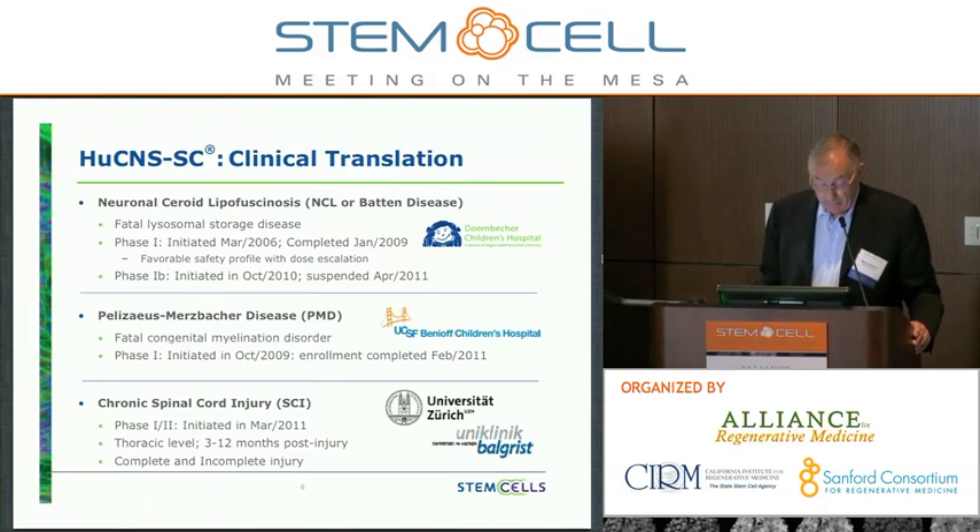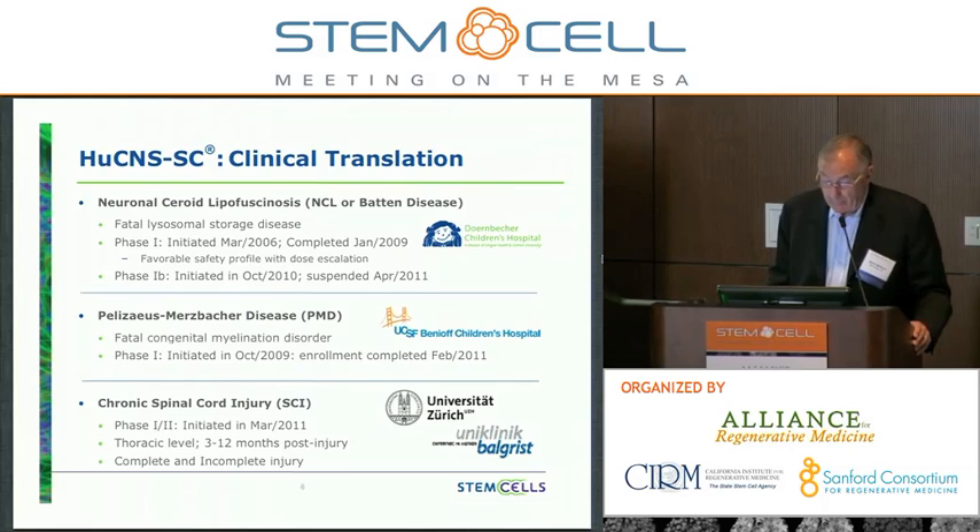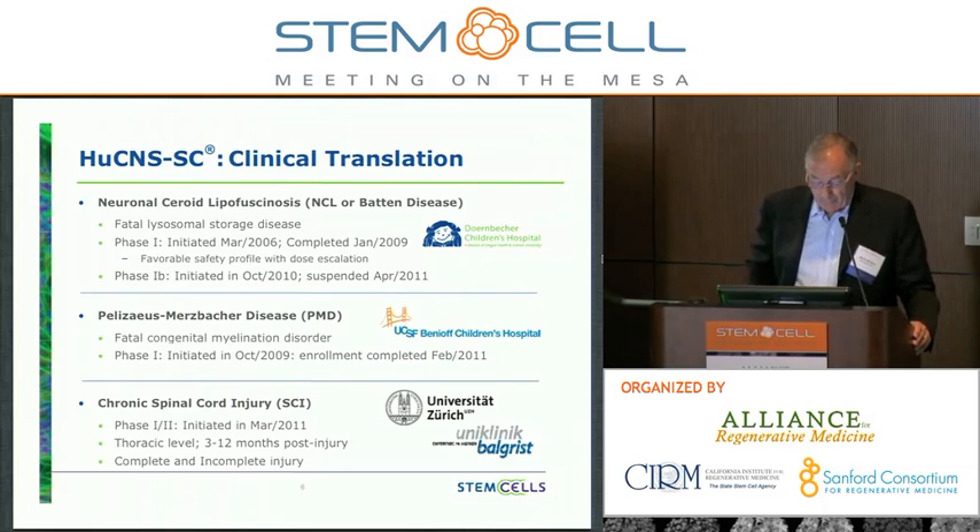The second program is Pelizaeus-Merzbacher disease, or PMD. There's a trial underway at UCSF Benioff's Children's Hospital. It's a fatal congenital myelination disorder. We initiated a phase one in October of 2009. Enrollment was completed in February of 2011, and we will report out data early next year.